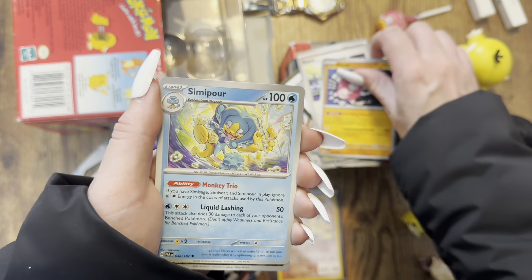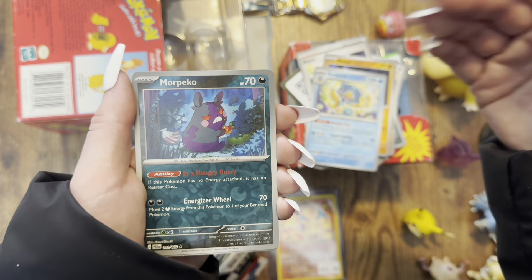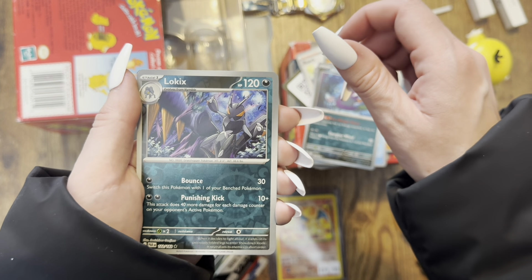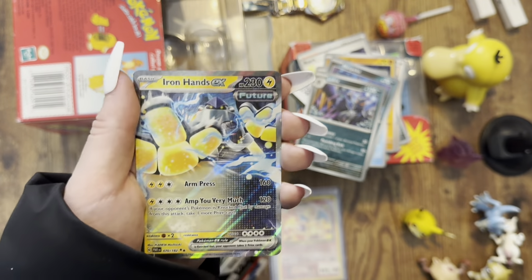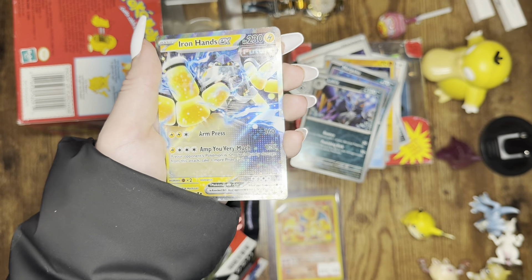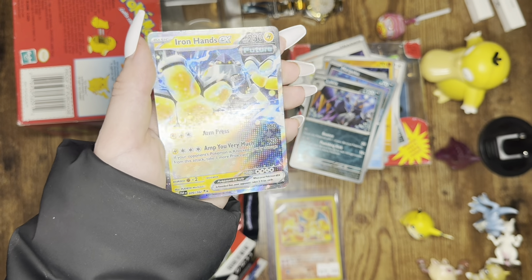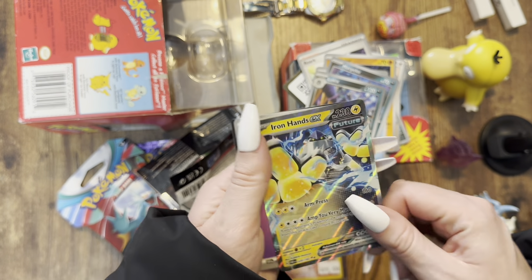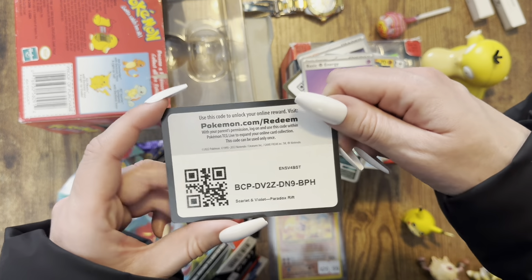We got a Snom, and a Morpeko reverse — 'in a hungry hurry,' that sounds like me all the time. Low Kick — that one's cool, never seen that one before. Oh, Iron Hands EX — did we really just get another pull? I don't even know the pull rates of these packs because these are like my first two packs of each set. Iron Hands EX — that is a gorgeous foil. Look at the stars! That's amazing. We're on a roll. And we got a Basic Psychic Energy and a code card for you guys.